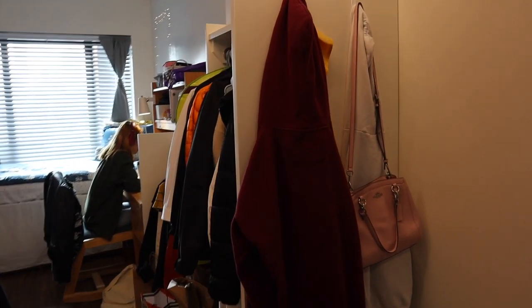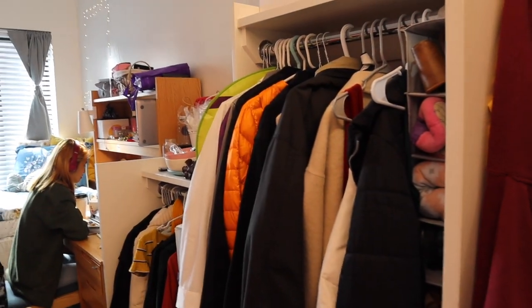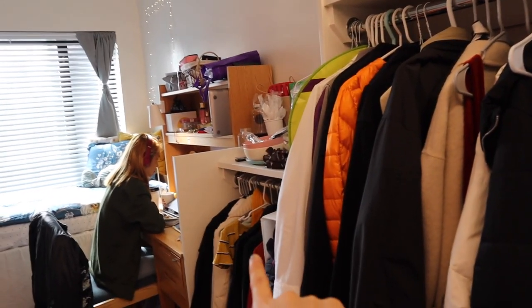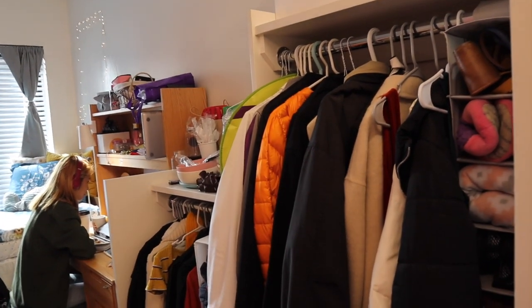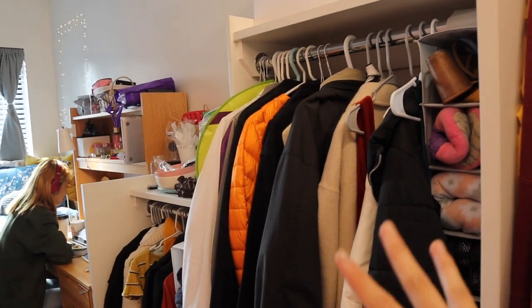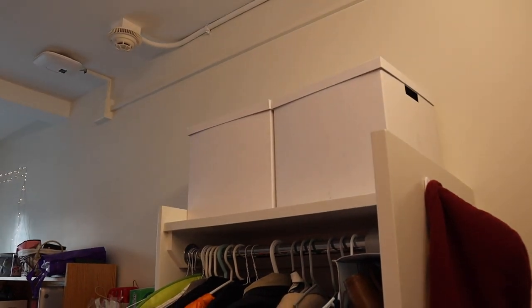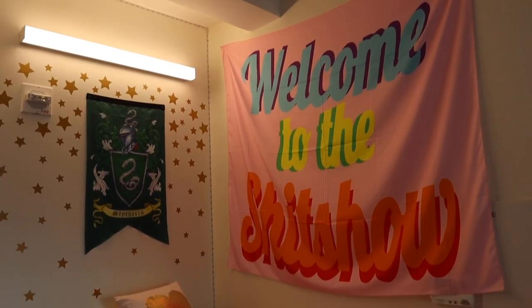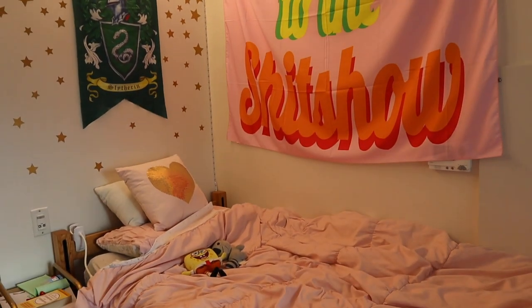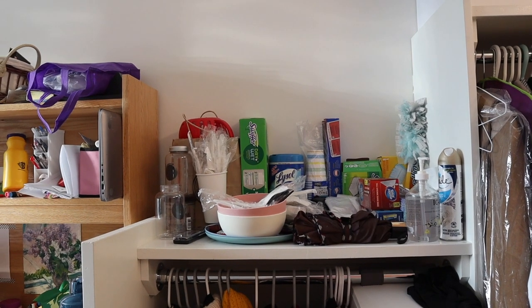Once you come out of the bathroom is the main room. This is Aria's side of the room, and then that's my side of the room. Over here is our closet space — we have basically one and two for hanging space, and it also comes with four drawers for clothes. We basically just divided this up half and half. Up here, I have these white boxes for more storage. Over here is where we keep all of our general cleaning supplies, trash bags, dishes, and cutlery.